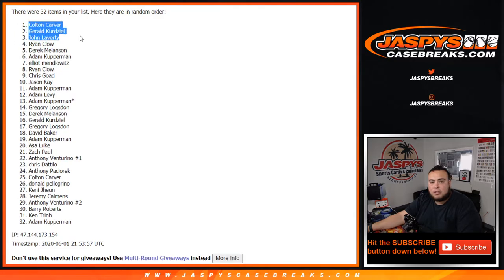Colton, Gerald, John, Ryan, Derek, and Adam. Wow, that was a mixture of a lot of different people. There you go, congratulations. Top six are now in the mixer, guys, and we are that much closer to unlocking it. Just two more fillet breaks and we're sold out. Appreciate it, guys. JaspiesCaseBreaks.com.